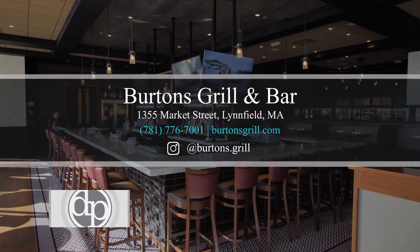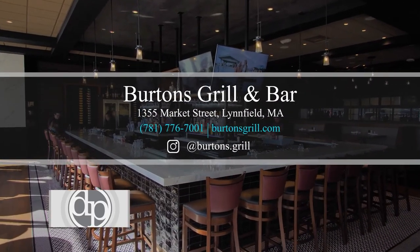We really look forward to seeing you come down here soon to Burton's. We have a great staff. Everyone here is super friendly. We really look forward to seeing you.